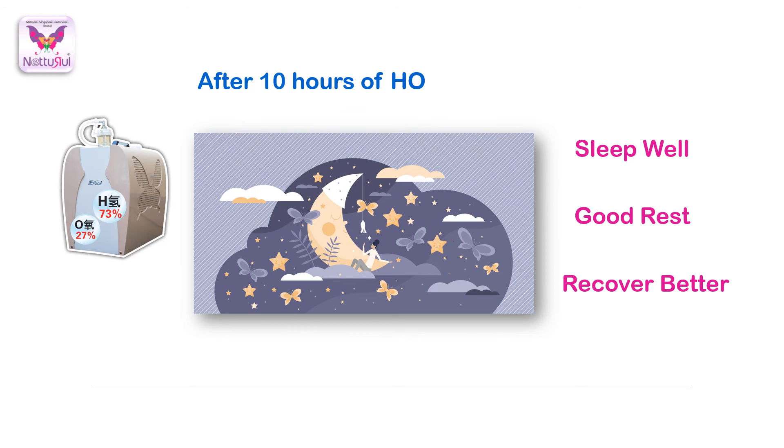Throughout the 21 days of HO treatments, she has been sleeping very well at night and during the daytime. I started to notice on the second day — after about 10 hours of treatment — she began having very good sleep. I believe that with lots of rest, it helps to rejuvenate her body for a faster recovery after her chemotherapy sessions.